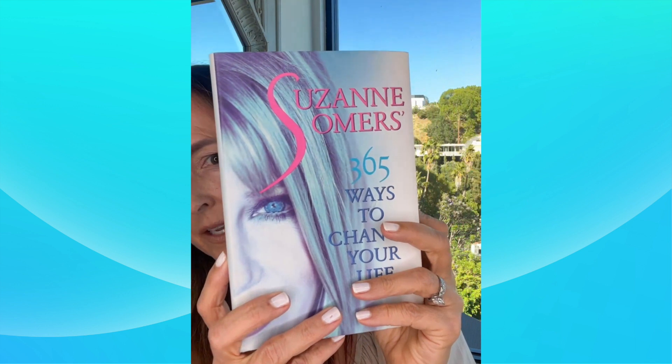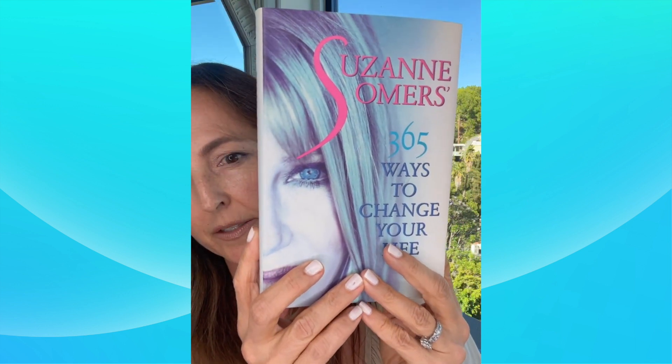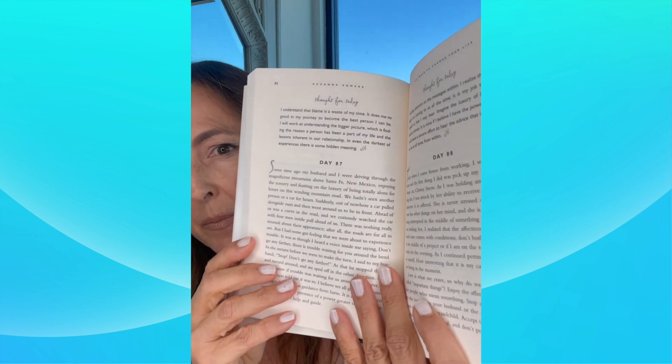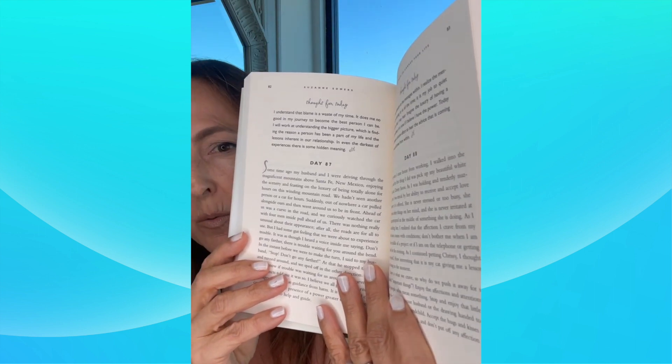Lastly, this is one of my favorite books of Suzanne's. It's called 365 Ways to Change Your Life. These are 365 tiny little chapters and bites of wisdom from Suzanne — little pearls of wisdom. It's a wonderful thing to keep on your bedside. Maybe you read one every night or one in the morning when you wake up, instead of reaching for your cell phone and looking at things that aren't enriching your life. Maybe you allow this to ruminate for the day.